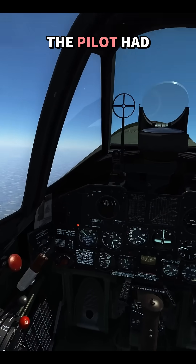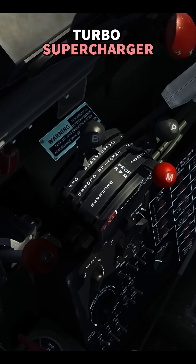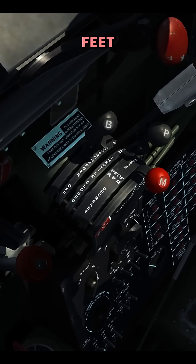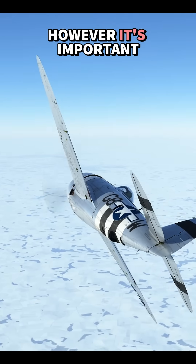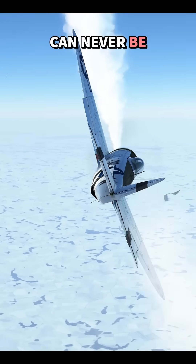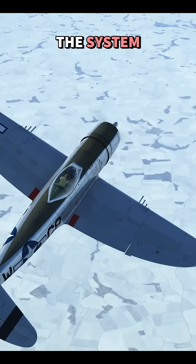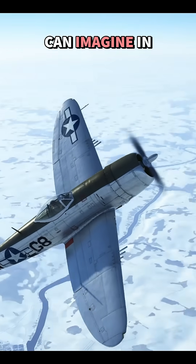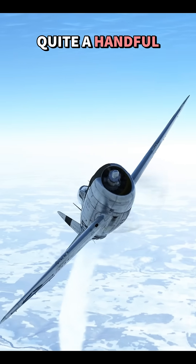Inside the cockpit, the pilot had a boost lever next to the throttle that controlled the turbo-supercharger. It was typically used above 12,000 feet or at any altitude when operating at emergency power. However, it's important to note that the turbo can never be pushed ahead of the throttle, because doing so would overpressurize the system and risk seriously damaging the engine. And as you can imagine, in the heat of combat, managing two levers at once was quite a handful.